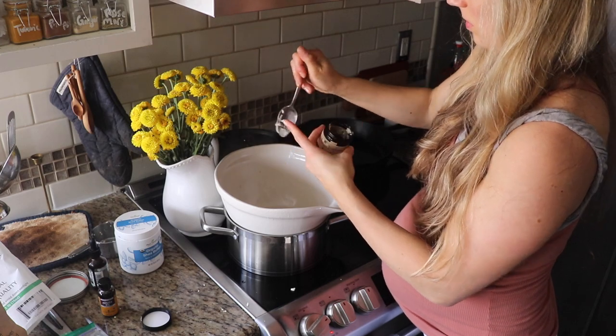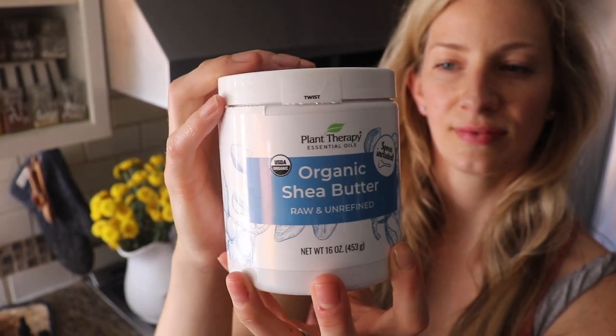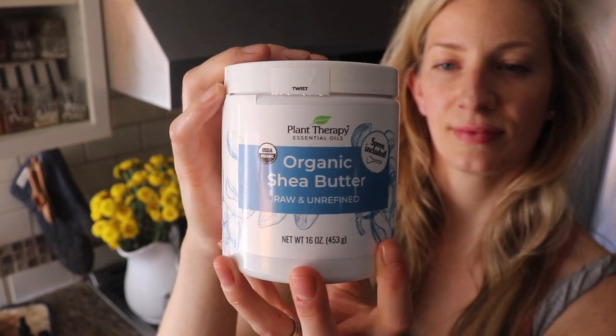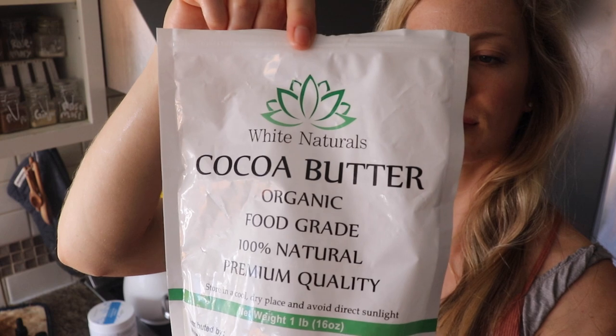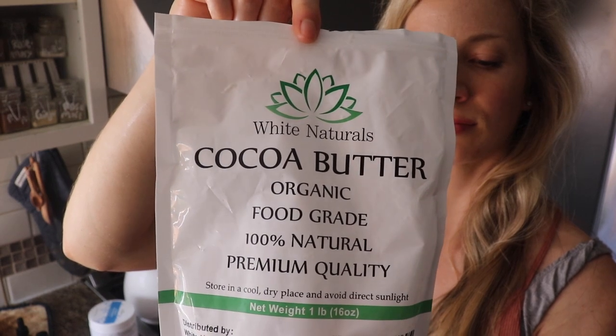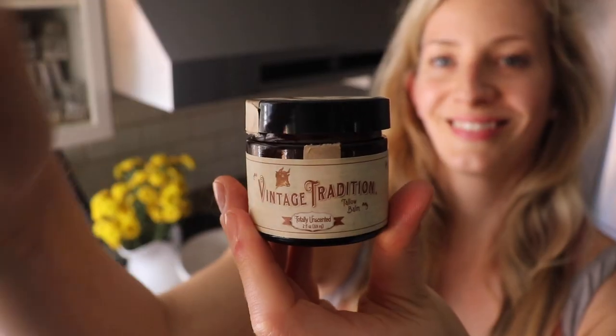Shea butter and cocoa butter have a lot of health benefits — they're known for relieving dry skin and reducing skin irritations. They contain anti-aging properties and are great in any kind of lotion form. I use them to help reduce stretch marks in pregnancy. They're a great all-purpose butter for homemade skin products, and you can use all shea butter or all cocoa butter here.